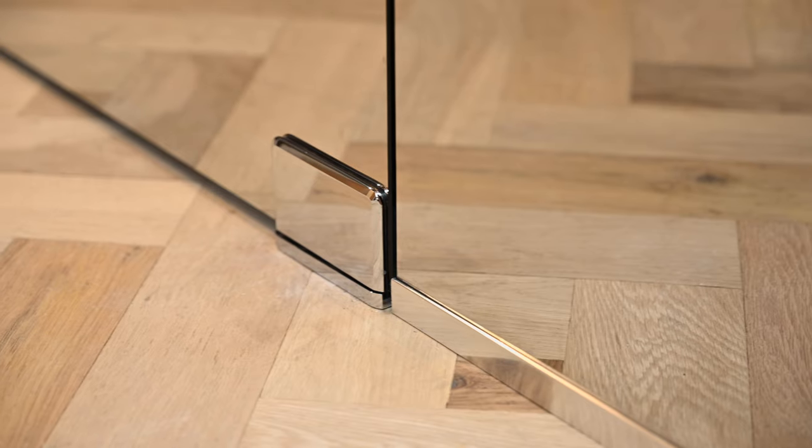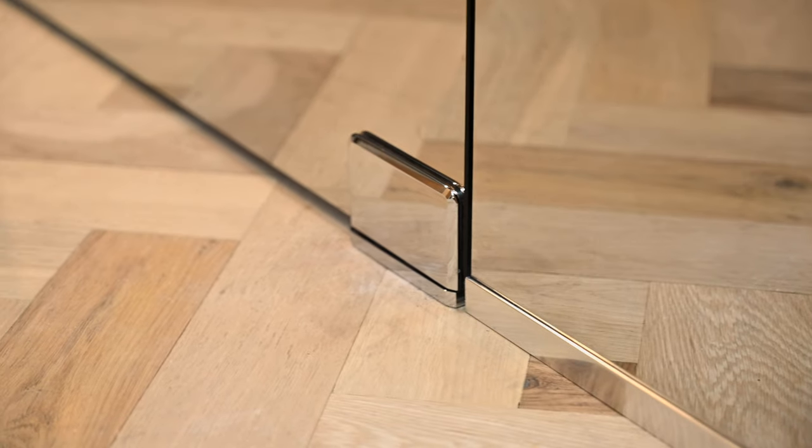It's a pleasure to be here at the opening of Ocean Bathrooms' Poole showroom. It's fascinating to see the London specification concept taken outside of the city centre, and I'm sure the residents and the marketplace around here are going to really enjoy the experience. It's just brilliant to see the first Beyond Bespoke enclosures on display in the UK.